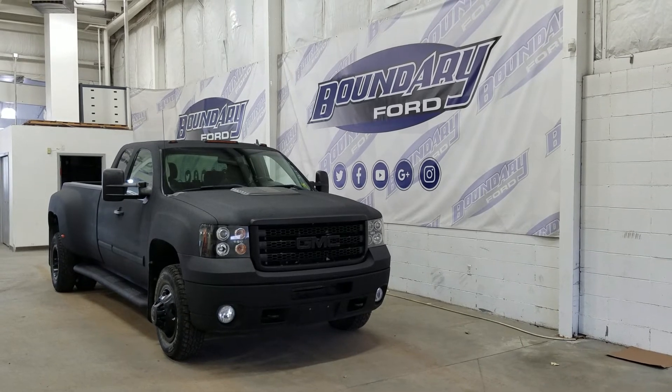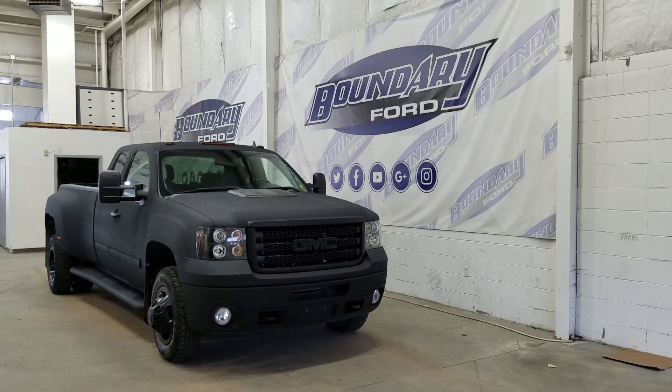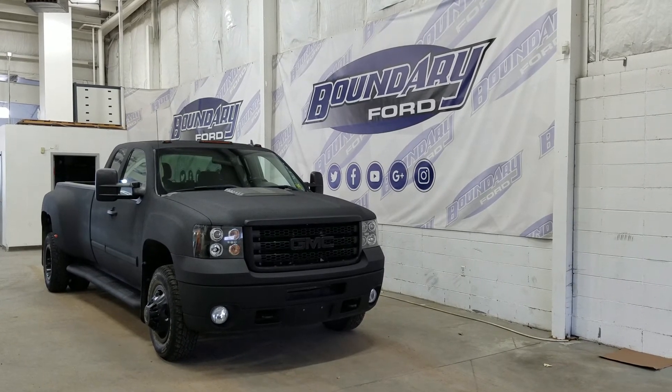If you have any more questions about this beautiful GMC Sierra, please do not hesitate to contact our friendly and professional sales staff. We look forward to seeing you in store and answering any questions that you may have.